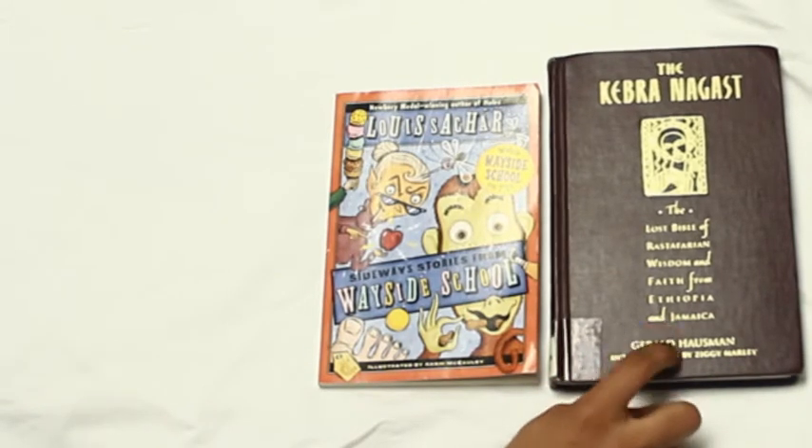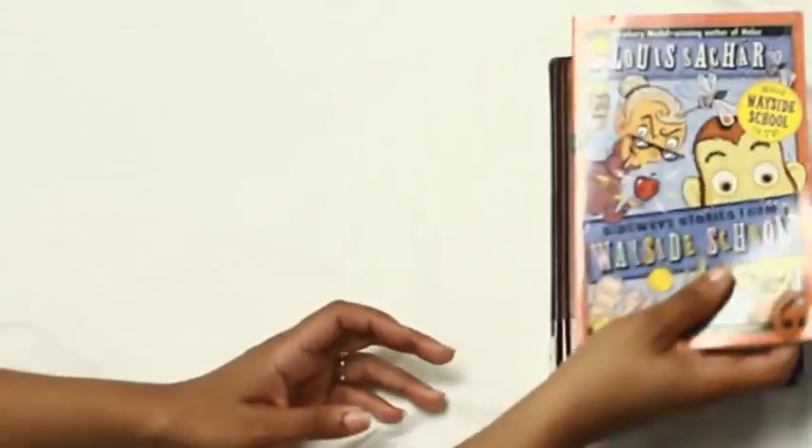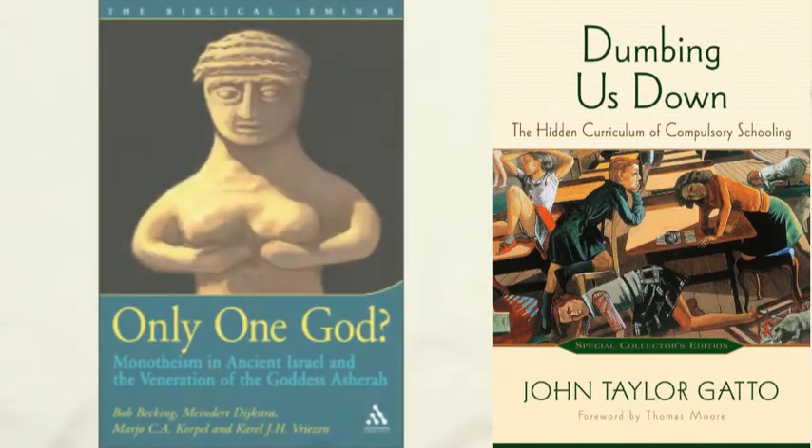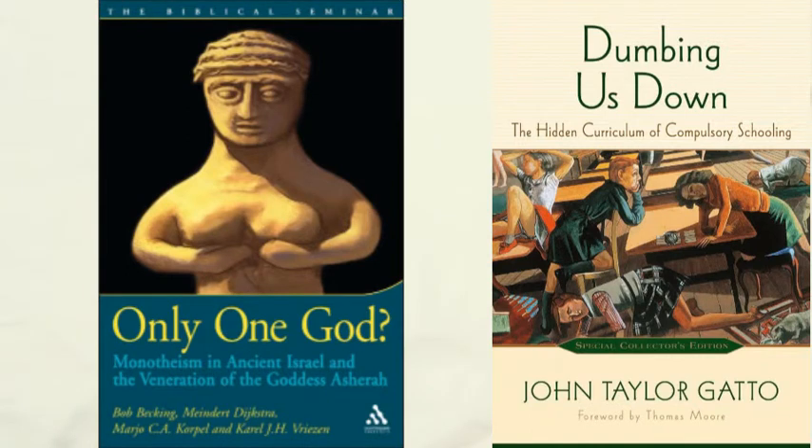Moving on to my own reading - I am reading Dumbing Us Down as a professional and homeschool read. I'm also reading Only One God, more culturally and biblically. I don't have a physical copy of Only One God so I'm reading it on the Kindle, and I'm not sure where my copy of Dumbing Us Down went right now. It is a very, very good read - if you are a teacher or educator in any way, home, public, or private, please read this book. That's all for this video - this is what we're reading for April 2018. Please like, share, and subscribe. See you next time. Shalom.